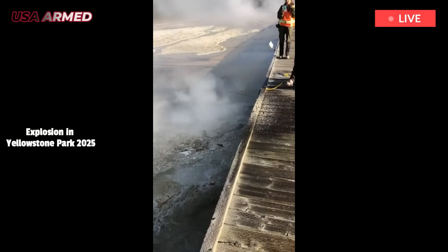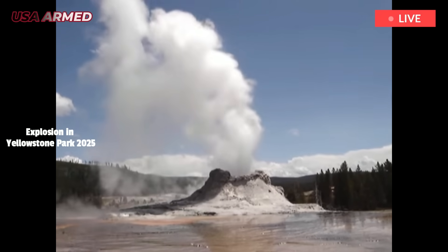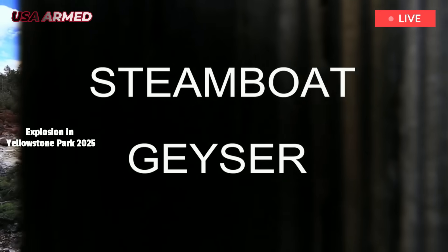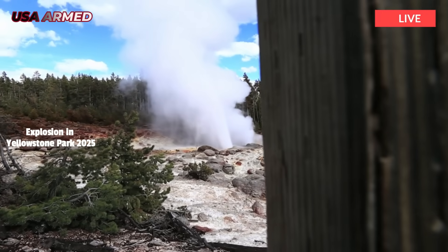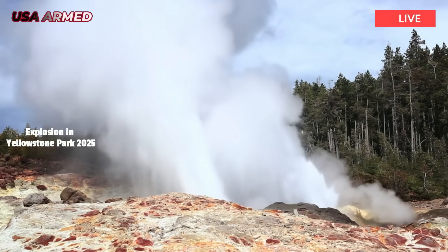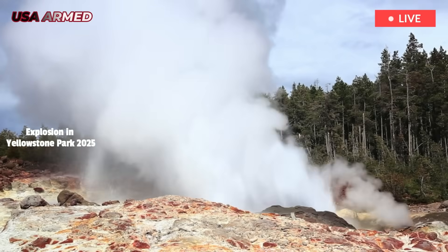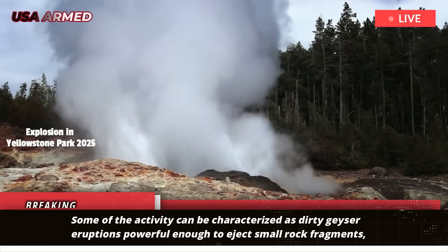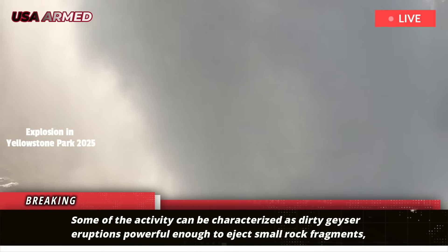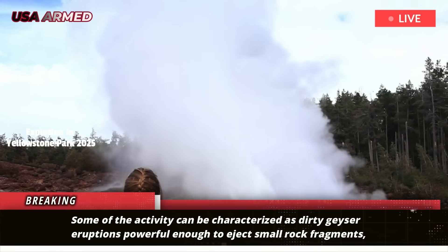Excelsior Geyser is located in the Midway Geyser Basin adjacent to the spectacular Grand Prismatic Spring. The most effusive activity can be characterized as dirty geyser eruptions, powerful enough to eject small rock fragments, while other events involve large boulders and large plumes of material being lifted high into the air.